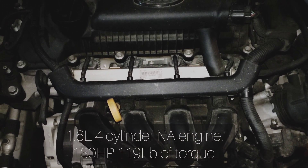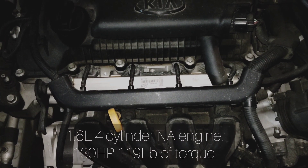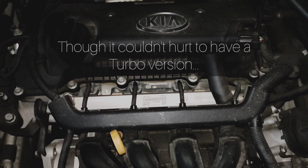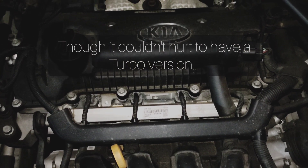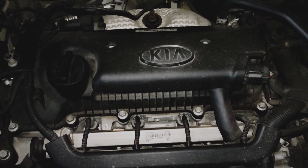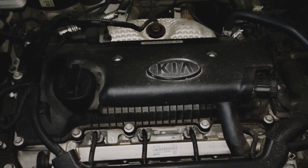Kia actually knew what they were doing when they made this transmission with this engine. This car also has tiptronic, by the way, so you can shift into semi-manual. You can't overdo it — it's not pure manual — but you can shift up and down a few seconds before the computer would normally do it in automatic mode.